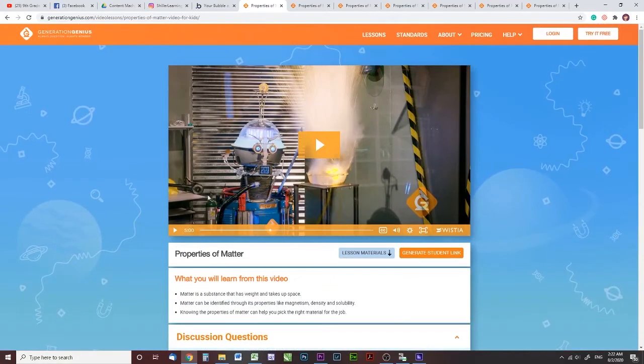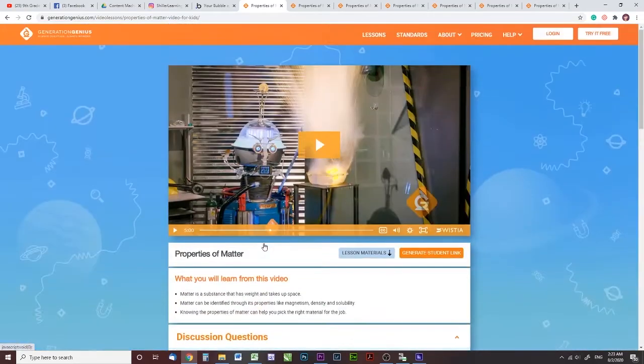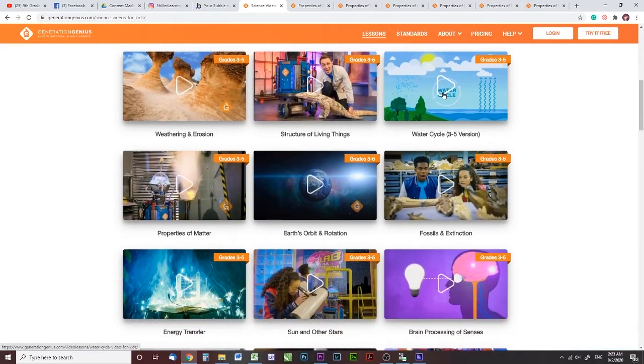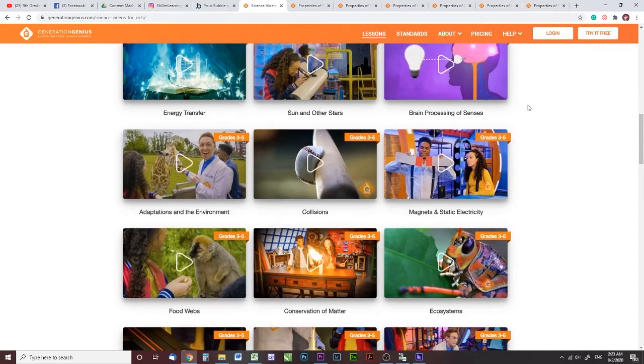So there you go — each one of these videos has all of this material to go with it. You can coordinate this with a lesson that you're currently doing in another curriculum and use this as a supplement, or you can choose to use this as a full curriculum. When you click on the lessons, they're not organized by topic — you don't have life science videos all in one section with physical science organized in another. So that's something you would have to do on your own if you chose to.